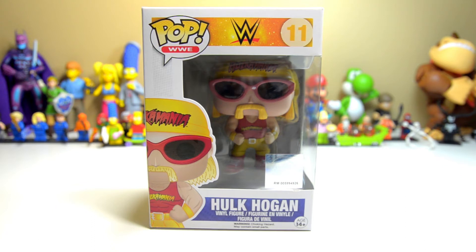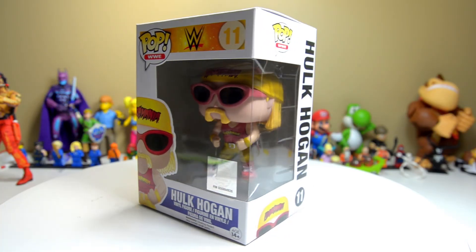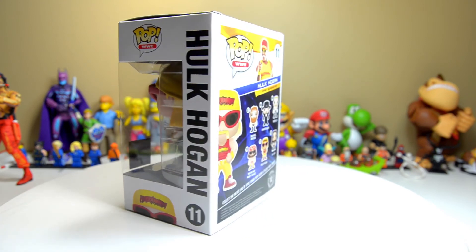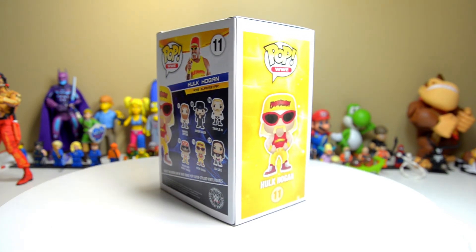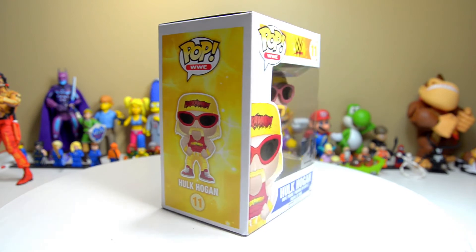Hulk Hogan is perhaps — he is the most iconic wrestler of all time, because no matter if you are a grandparent, a parent, someone my age, or maybe even a kid, you see this guy and you know who he is, even if you don't know his name.